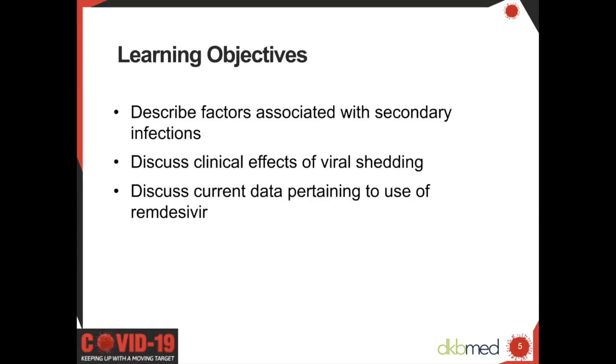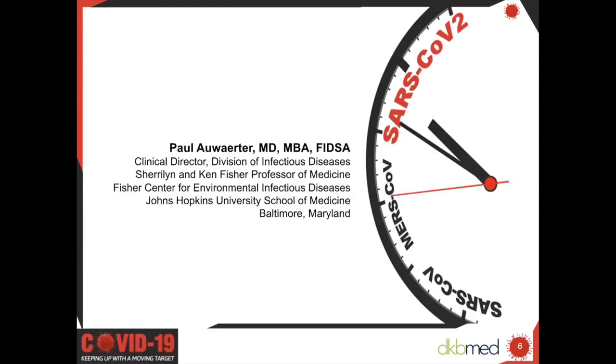Today's learning objectives are: describe factors associated with secondary infections, discuss clinical effects of viral shedding, and discuss current data pertaining to use of remdesivir. And with us today we have Dr. Paul Allwater, the clinical director of the Division of Infectious Disease at Johns Hopkins School of Medicine. Thanks for your time, Dr. Allwater.